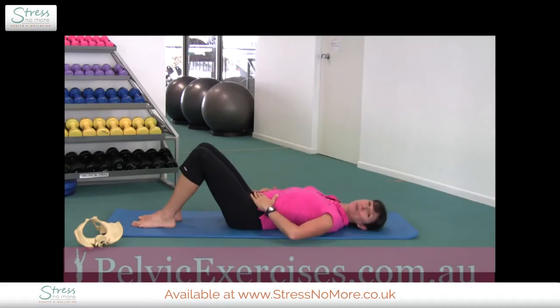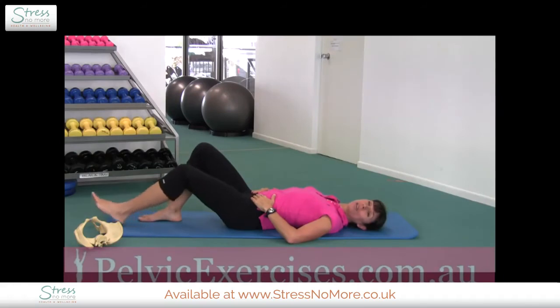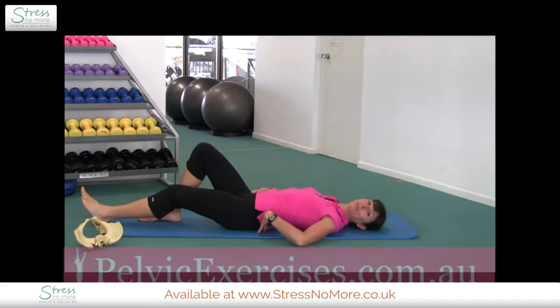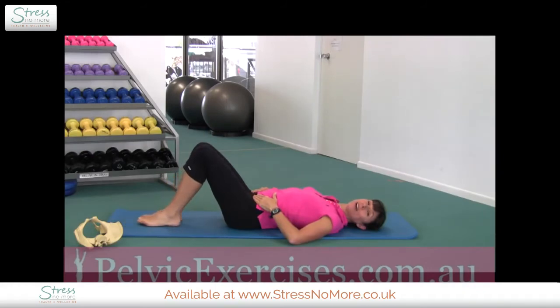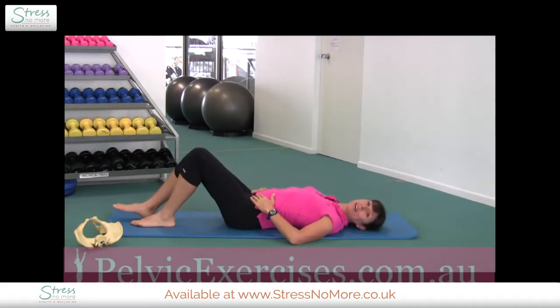Drawing your abdominal muscles in the way I just showed you — slow and steady. Slide one heel at a time down, maintaining that inward curve in your back, then sliding the heel back up. Relax down. Let's try the other side — slow and steady again. Slide that heel down, keeping your tummy muscles gently on as you go, keep the inward curve in your back, slide the heel back, and relax.